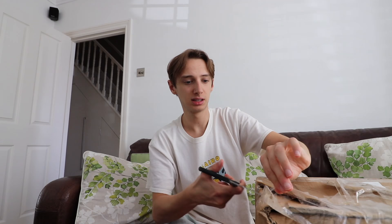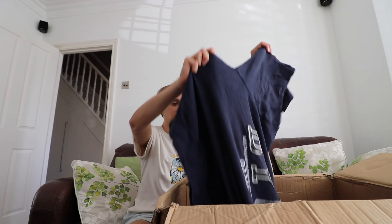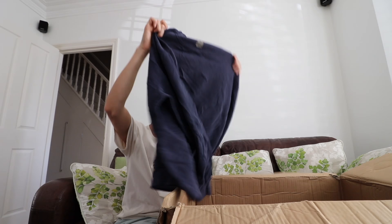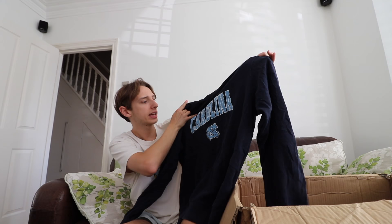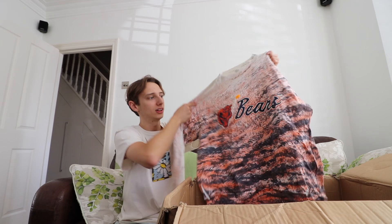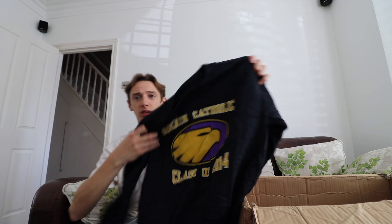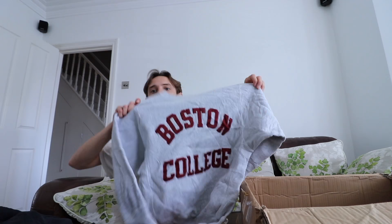We moved on to the jumpers, and after the t-shirts, my expectations were low. But we got off to a good start straight away — a BYU jumper with high quality, peak finish. Going through the box, we actually got some really nice jumpers, as well as some interesting ones. We even got an Armani jumper. Overall I was impressed — they felt way higher quality and like they were worth a lot more money.